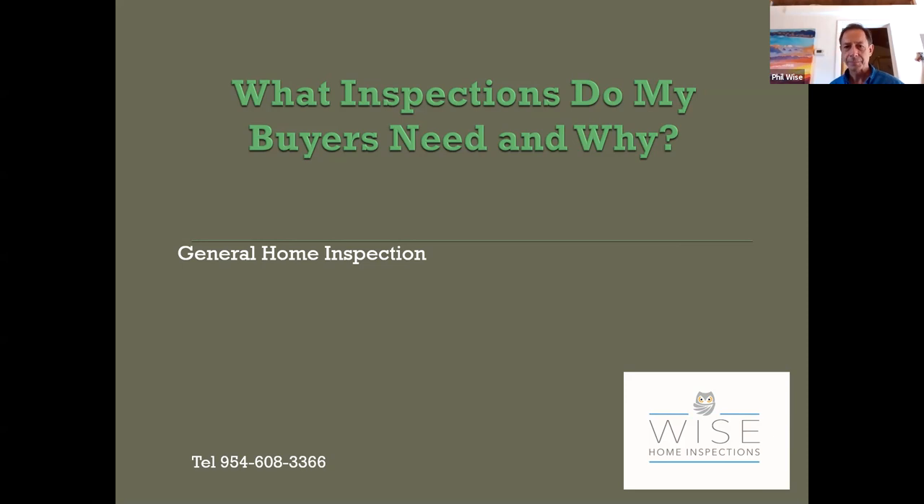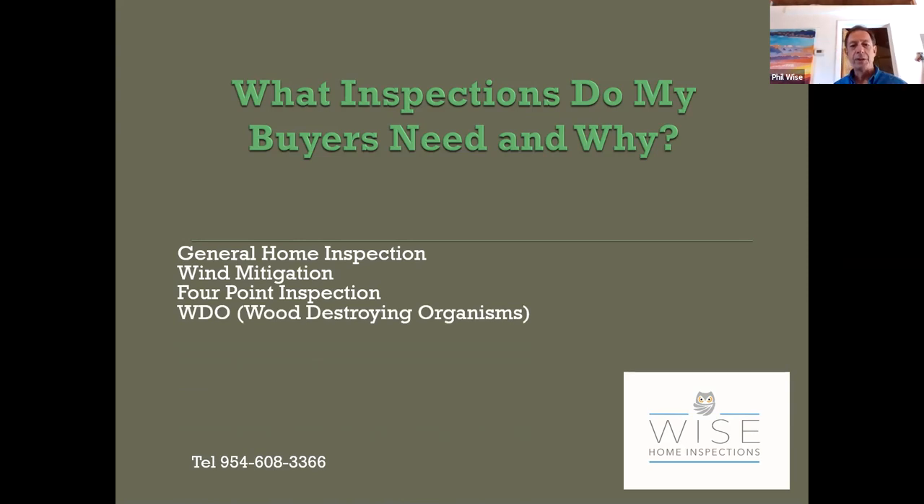The general home inspection is the standard inspection most people think about when buying a home. There's also the wind mitigation, which in South Florida is absolutely crucial. The four-point inspection is an insurance inspection — the insurance company wants to minimize their risk. There's the termite inspection, officially called WDO or wood-destroying organisms, which also covers wood rot. There's mold testing, seawall inspections — we have a diver for those — and septic tank and well water inspections for applicable properties.